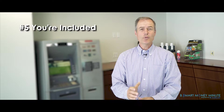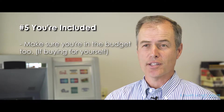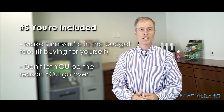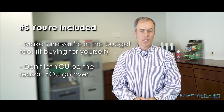The final tip is: if you plan to buy things for yourself, make sure you put that in your budget. One of the reasons people go way over on their holiday spending is not what they spend on others — it's all the sale items they buy for themselves that they didn't plan for and don't keep track of, which really pushes their budget way above where it should be.